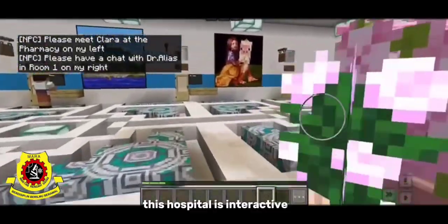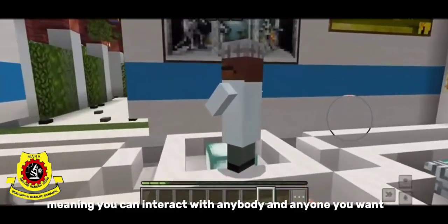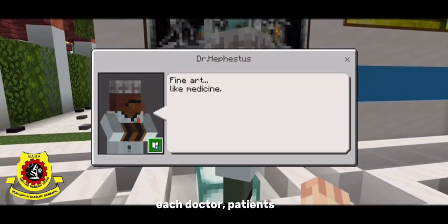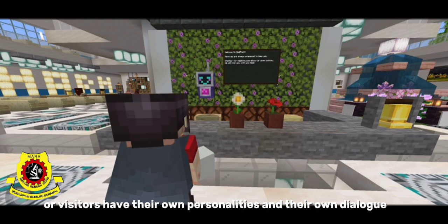This hospital is interactive, meaning you can interact with anybody and anyone you want. Each doctor, patient, or visitor has their own personality and their own dialogue.